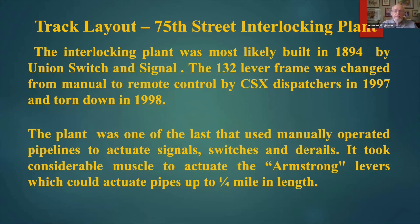This ran from 1894 until 1997, and we got there the first day that it went electronic. So everything was in place — none of the pipes had been cut; they'd been disconnected, but nothing had been cut or removed. It was one of the last that used manually operated pipelines to actuate switches, signals, and derails. It took considerable muscle to actuate the Armstrong levers, which could actuate pipes up to a quarter mile in length. It took a lot of elbow grease, and it took a lot of petroleum grease to keep this system operating.